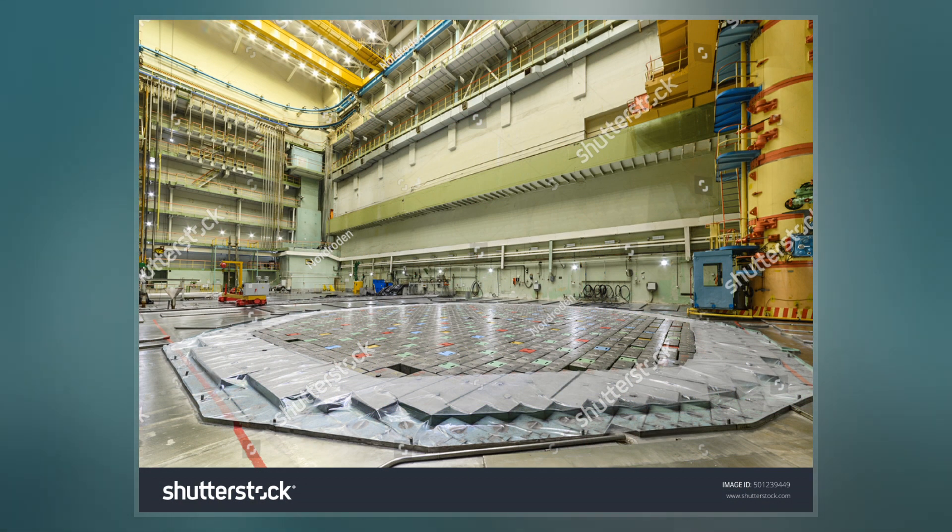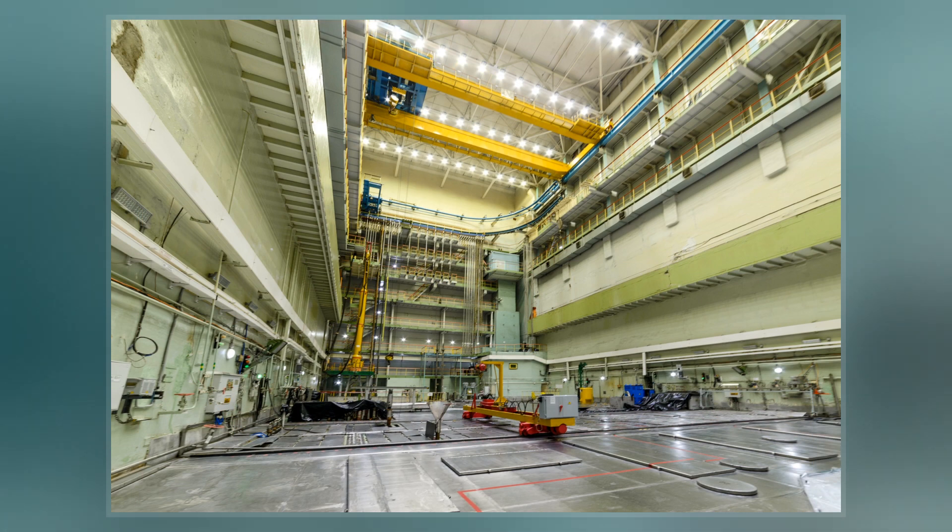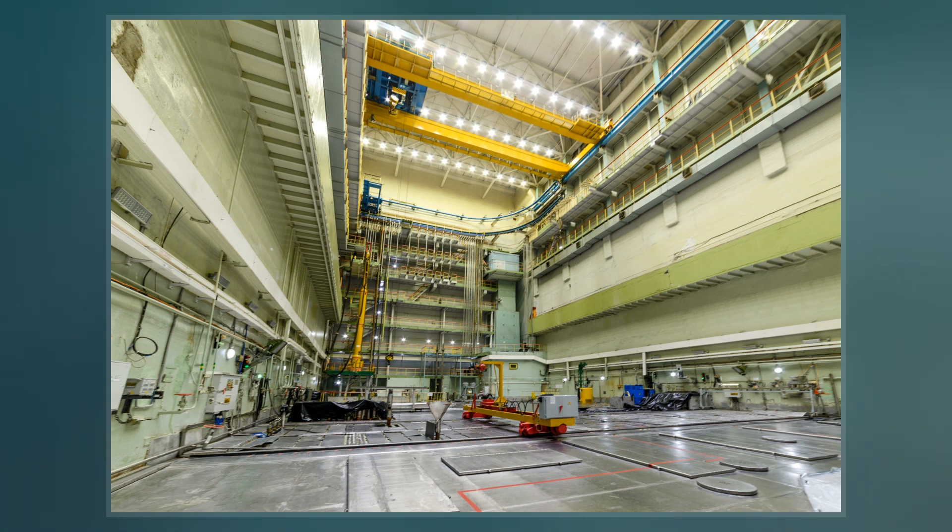The channels also contain the coolant and are surrounded by graphite. The RBMK is an early-generation II reactor and the oldest commercial reactor design still in wide operation.